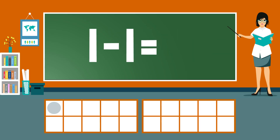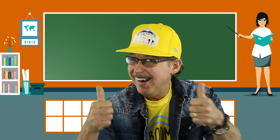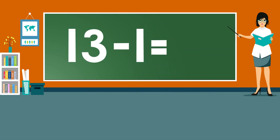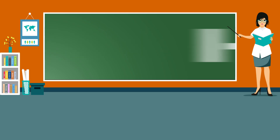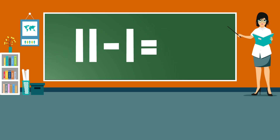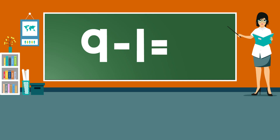1 minus 1 equals 0. Practice our subtraction facts — now answer on your own. 13 minus 1 equals... 12 minus 1 equals... 11 minus 1 equals... 10 minus 1 equals... 9 minus 1 equals... 8 minus 1 equals...